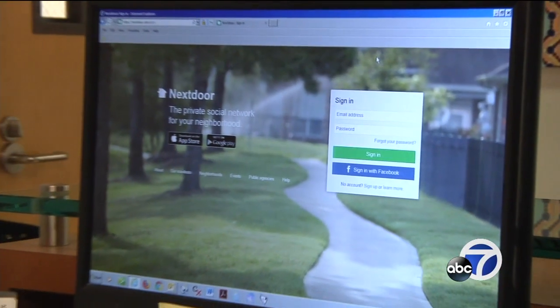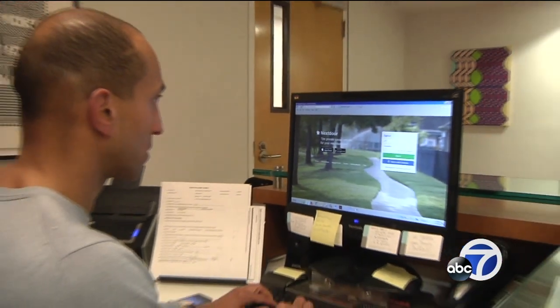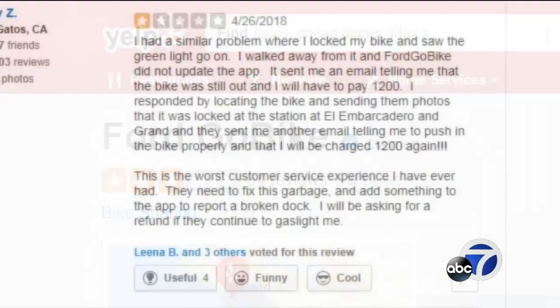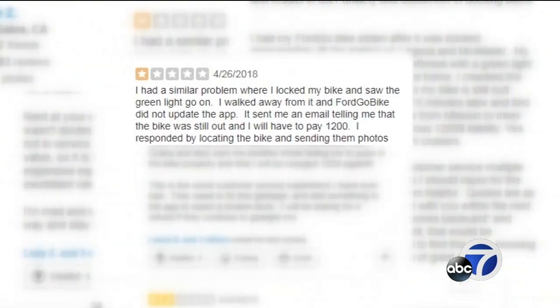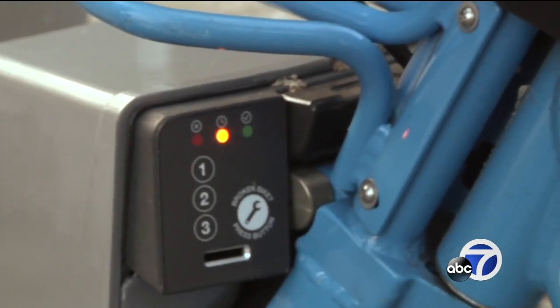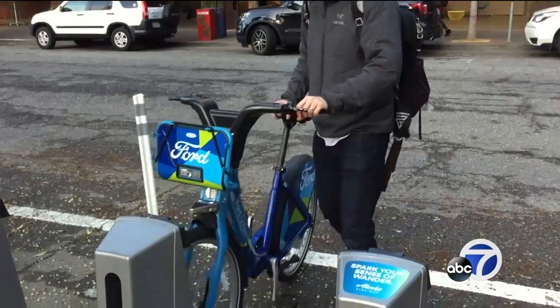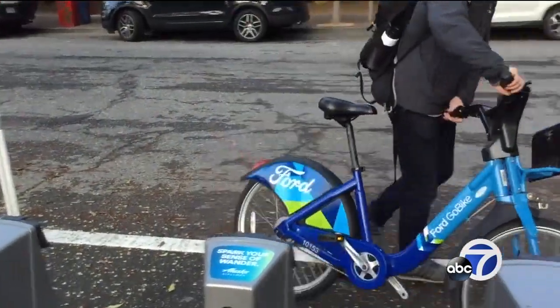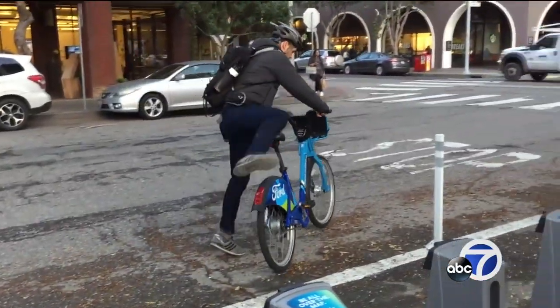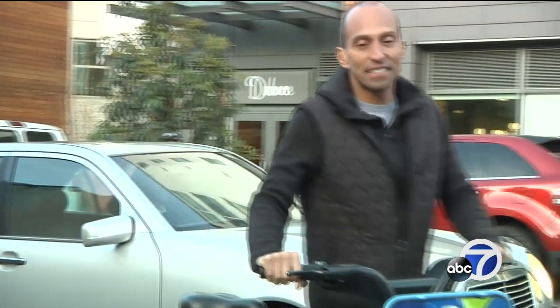He went to the Nextdoor website to ask if anybody had seen a stray Go Bike. He also went on Yelp and saw a dozen similar complaints — customers saying they returned Go Bikes but the app said they didn't. Whenever it happens, it's a huge frustration for the customer. Peter contacted 7 On Your Side, and we contacted Go Bike.